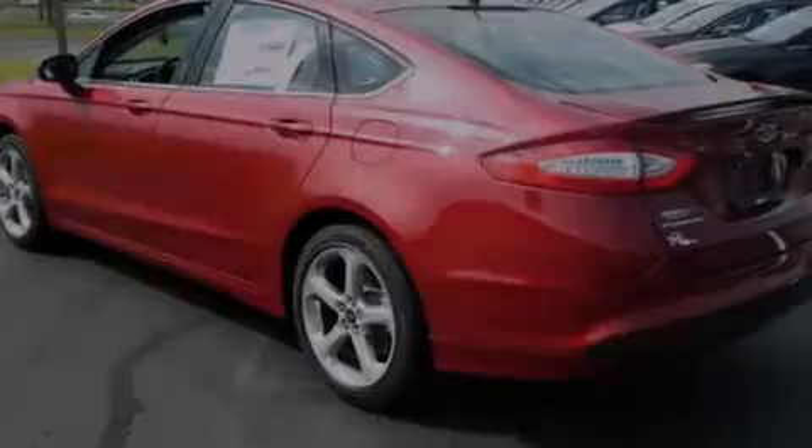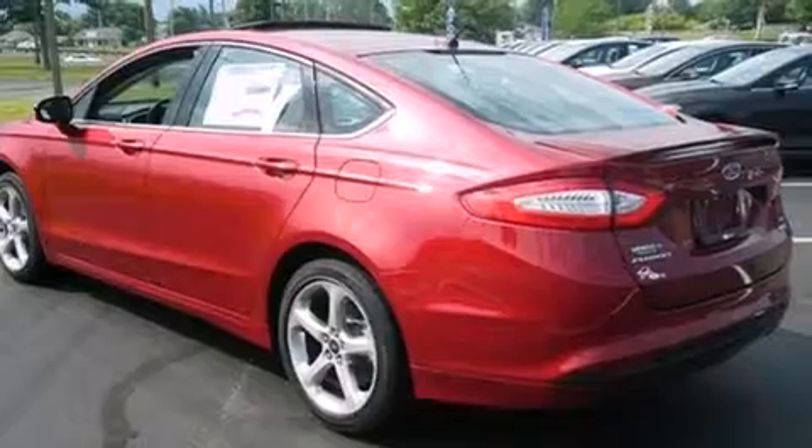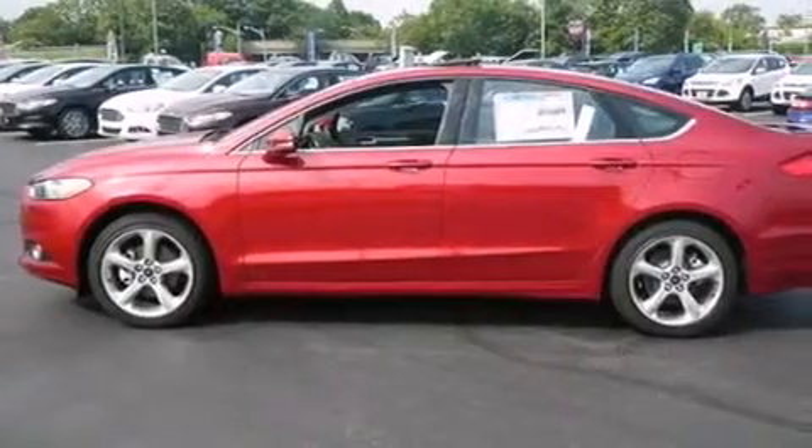Full power accessories, a rear window defroster, dusk sensing headlights, speed sensitive wipers, and air conditioning.